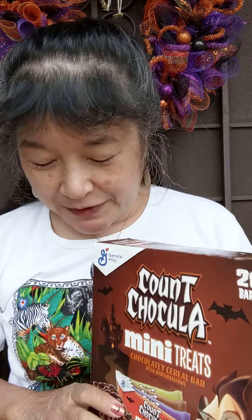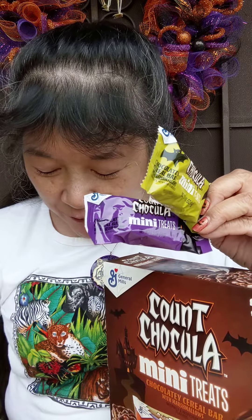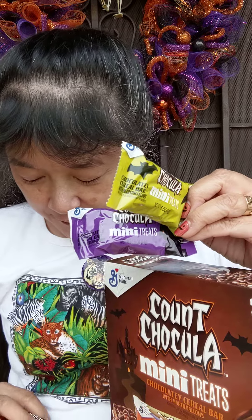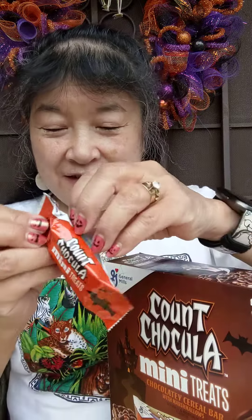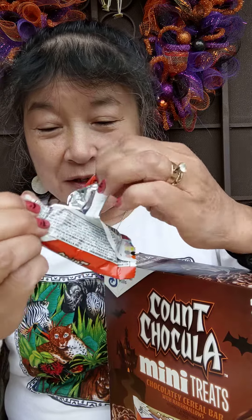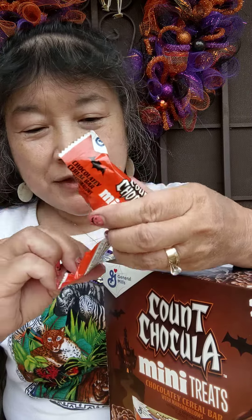Today we're here to try these Count Chocula Mini Treats. I know it's already past Halloween, but I did see these still online at Amazon and on Walmart.com. There are four different packages to it and they are mini — it says chocolatey cereal bar with marshmallows. Let's open it up and take a look. I didn't even find these till it was almost Halloween.